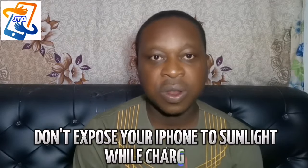Don't expose your phone to sunlight while charging. We've had issues of people complaining their phone is overheating while charging. It is normal for your phone to generate some heat while charging, but when you expose it to sunlight, it's going to cause overheating and raise the temperature, which is automatically going to affect the functionality of your phone. So you need to avoid exposing your phone to sunlight or a hot environment while charging.